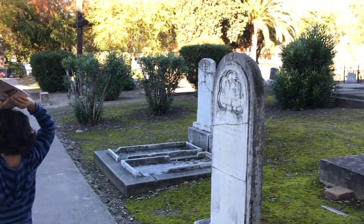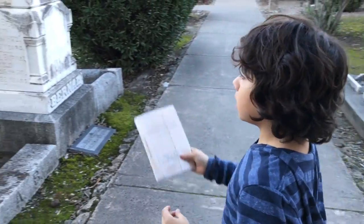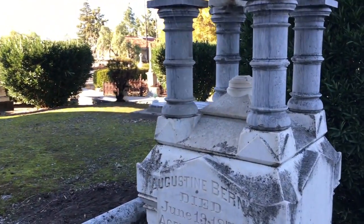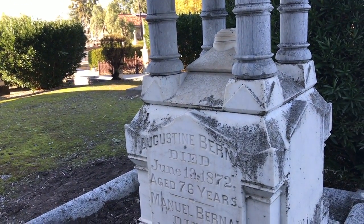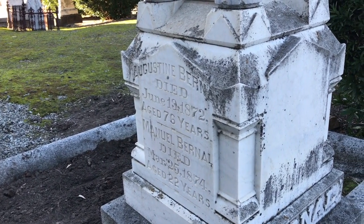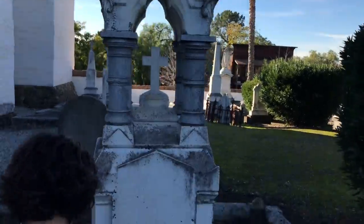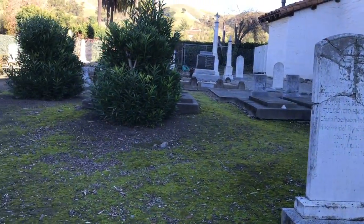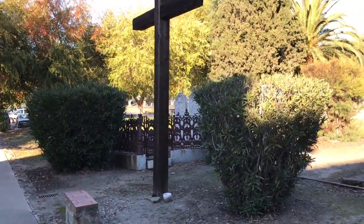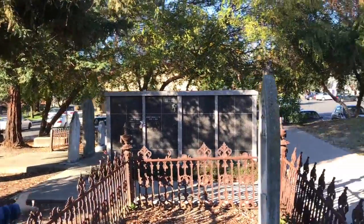This is the Mission Cemetery. These people were buried a really long time ago. For instance, this guy — Augustin Bernal — he died June 19th, 1872, aged 76 years. And next to him is probably his son or brother, Manuel Bernal. The people with gates were cremated, and their ashes were sprinkled in there.